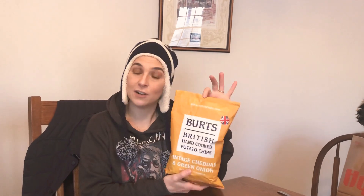Hey, Amy. Whatcha eatin'? Burt's — which I've never heard of this brand before. Burt's British Hand-Cooked Potato Chips, Vintage Cheddar and Green Onion.